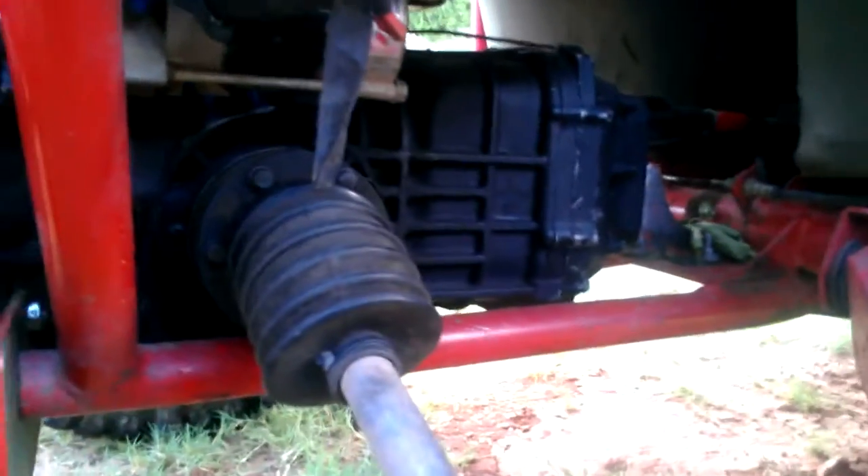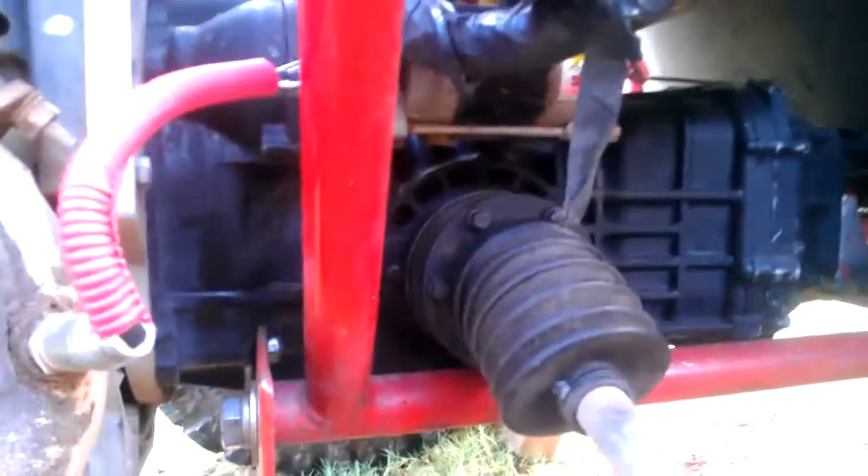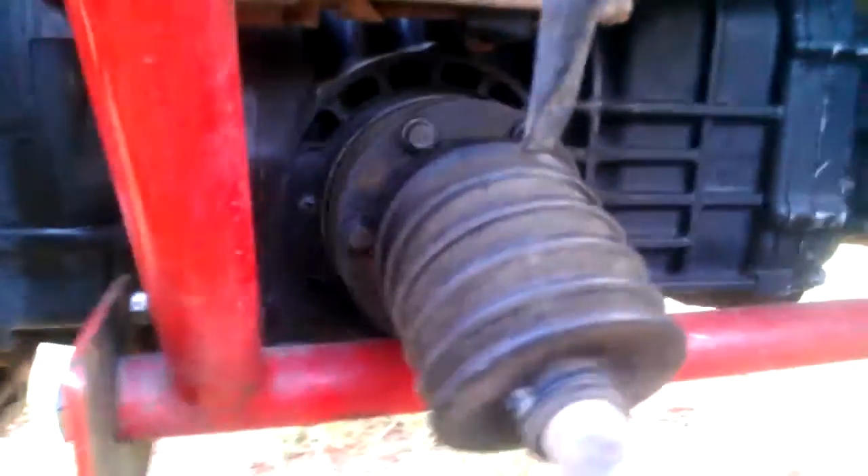That's the 6Rib091 bus transmission built by KCR. It's got Weddle gears, 4.57 ring and pinion, and 930 CV axles.